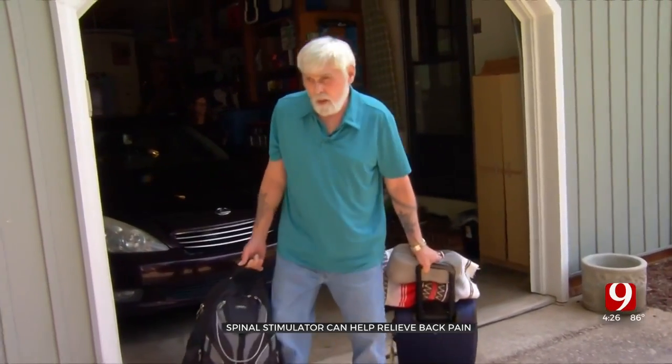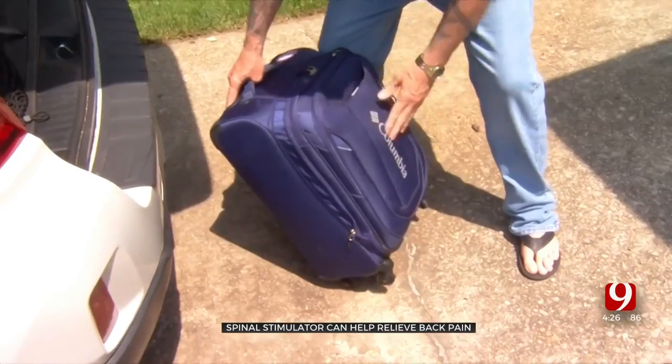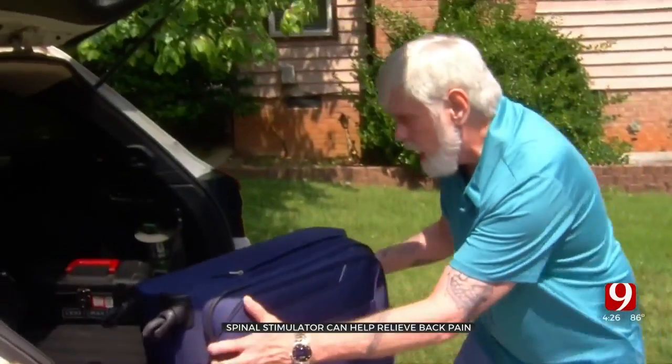"Couldn't do this before. I'm trying to gain back things that I thought I never would do again." And for the first time in years, James is actually going camping. Before doctors permanently implant the device, patients do have to go through a five to seven day trial to make sure it will work.